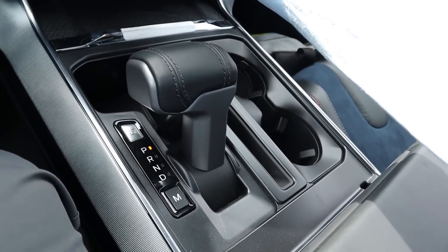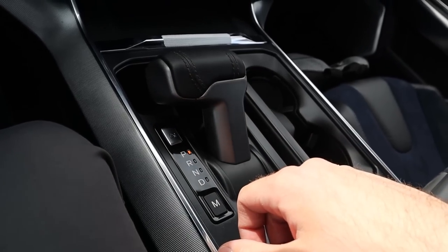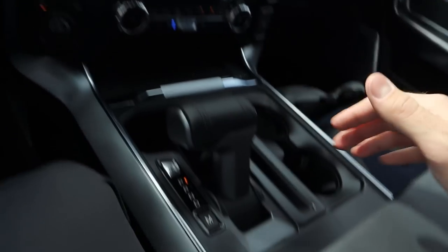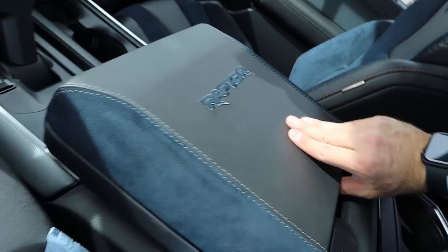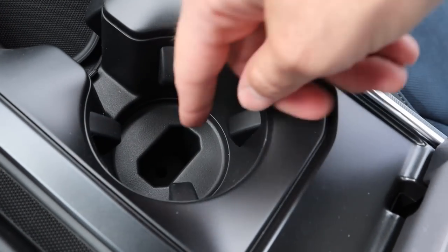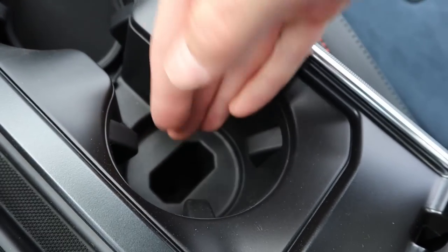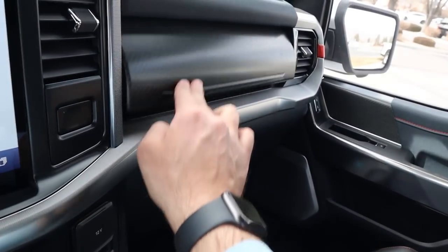We have the shifter for the 10-speed automatic transmission with nice leather on it, and a fold-down function with the shifter as well. Manual mode uses the paddle shifters. There's a Raptor badge on the center console along with blue Alcantara — this has the workbench center console. Opening it up you can see the storage space, a couple of cup holders, and exposed key holders for starting the truck if the key fob battery is dead. There's also a glove box and carbon fiber trim on the dash.